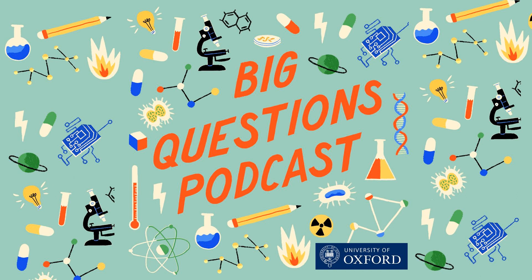This podcast was brought to you by Oxford Sparks from the University of Oxford, with music by John Lyons and special thanks to Dr. Sarah Keller. Tell us what you think on Twitter at Oxford Sparks, on Facebook, or any other social media platform. You can also find more cool stuff on our website at oxfordsparks.ox.ac.uk. I'm Emily Elias — bye for now!